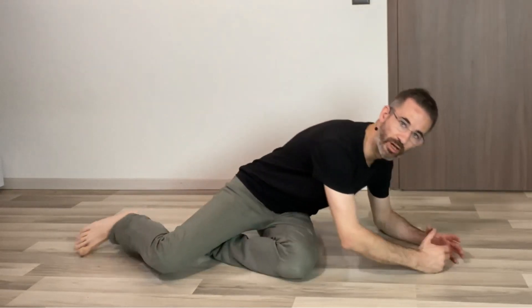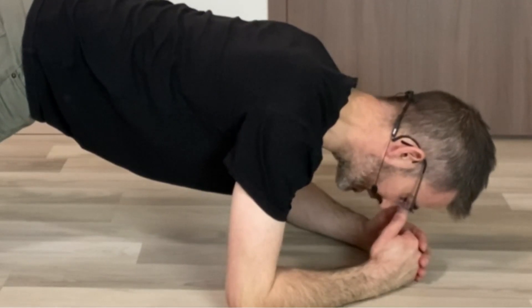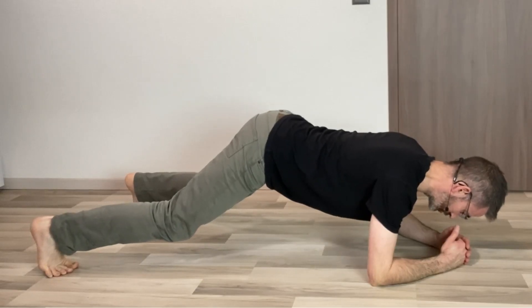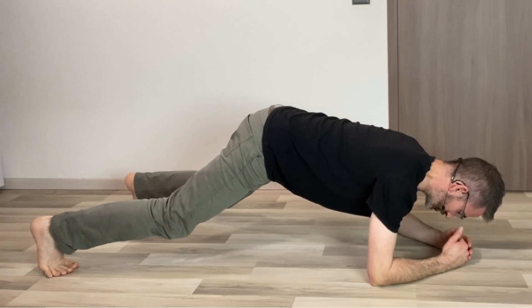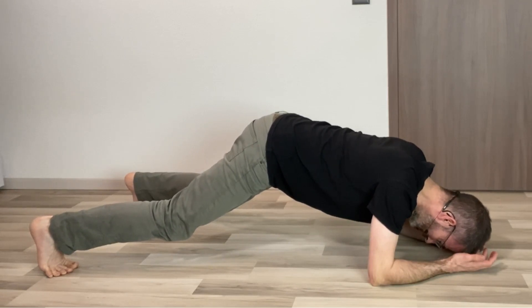Another example: the plank exercise. If you do the plank like this — with your head dropped or raised incorrectly — you mess up your back. You should also control the position of your thoracic spine, and when doing the plank you should very much use the chin drawback skill to avoid the incorrect head position that so many people fall into.